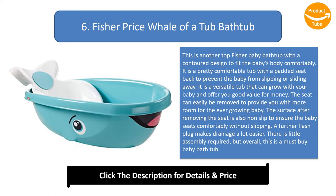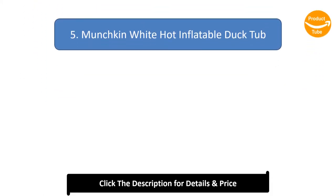The surface after removing the seat is also non-slip to ensure the baby sits comfortably without slipping. A drain plug makes drainage a lot easier. There is little assembly required, but overall this is a must-buy baby bathtub.